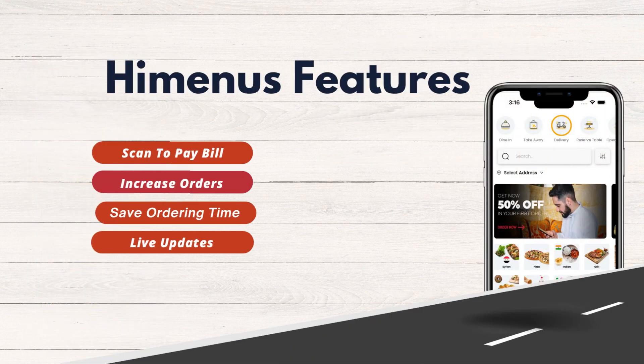Some of our key features include: increase orders, save ordering time, live updates, and scan to pay bill.